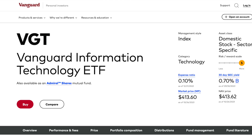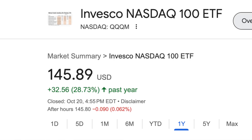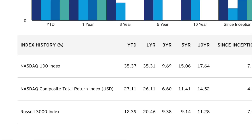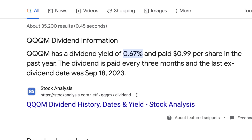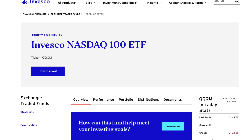My favorite funds for this are Schwab SCHG, Vanguard VUG, Vanguard VGT, and Invesco QQQM. I lean a bit more towards QQQM over QQQ because it's basically the exact same thing but with a lower fee of 0.15%. Over the last year, QQQM is up 28.73%. The current price is $145, and over the last 10 years it's had an average appreciation of 17.64% per year — literally insane. It has a small dividend yield of 0.67%. The benchmark index is the NASDAQ 100, which are the best growth companies in my opinion.